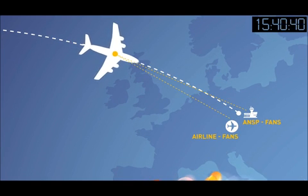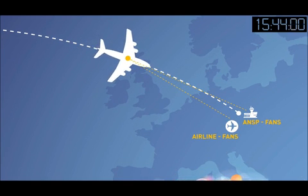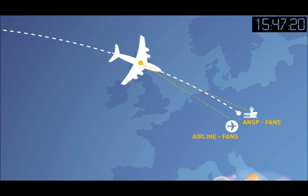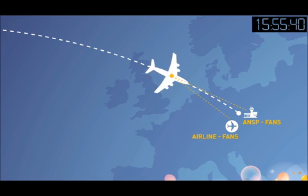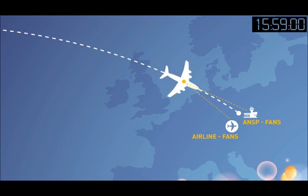Additionally, when no other source is available, it uses the Future Air Navigation System that is already available on many long-haul aircraft — a system traditionally used by ANSPs to track flights worldwide.